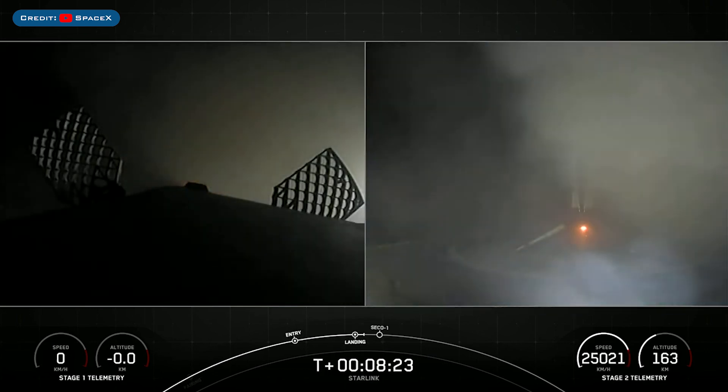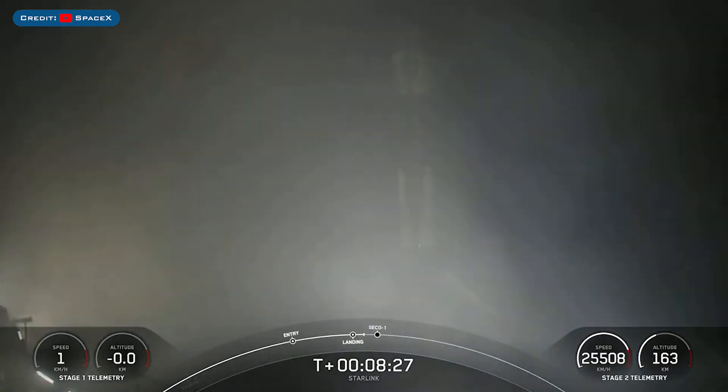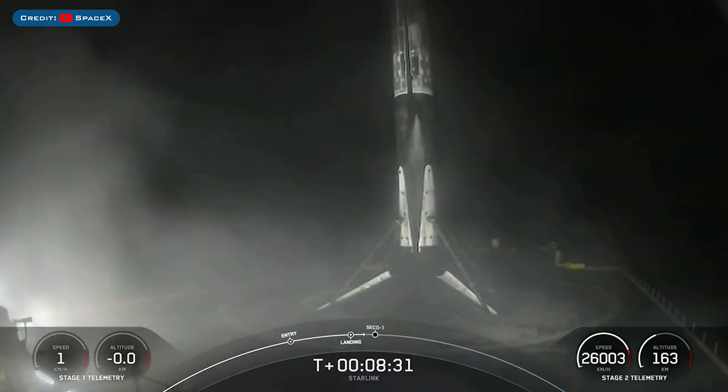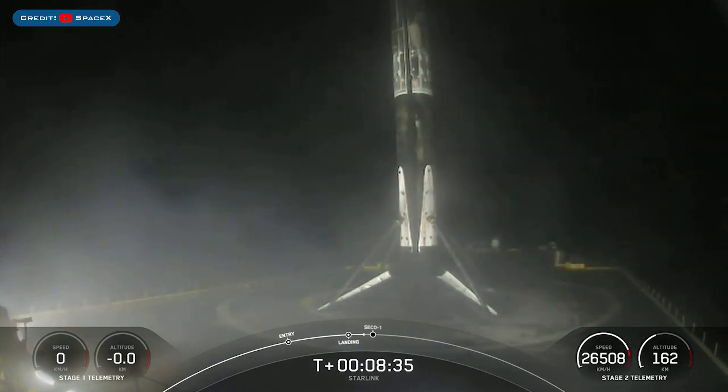Stage 1 landing legs deployed. Stage 1 landing is confirmed. Falcon 9 has landed. This marks SpaceX's 58th first stage landing on the drone ship Of Course I Still Love You, and our 39th launch of this year.